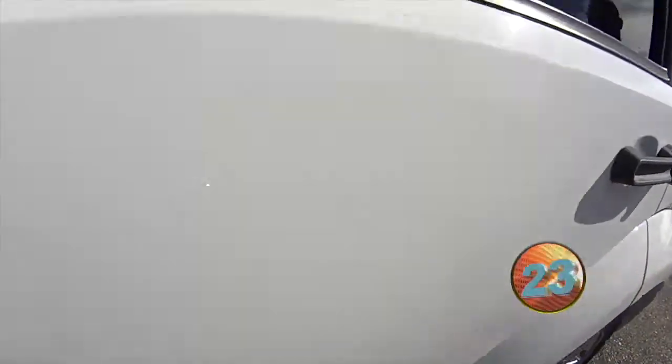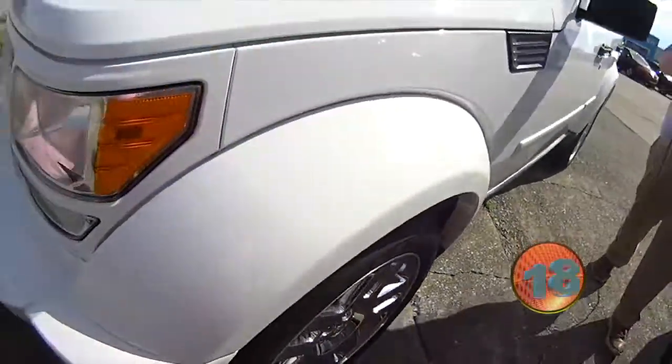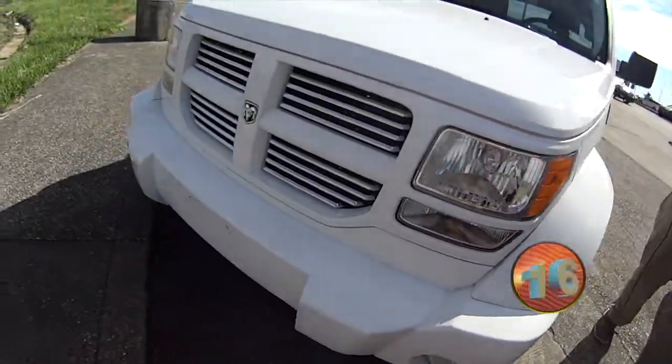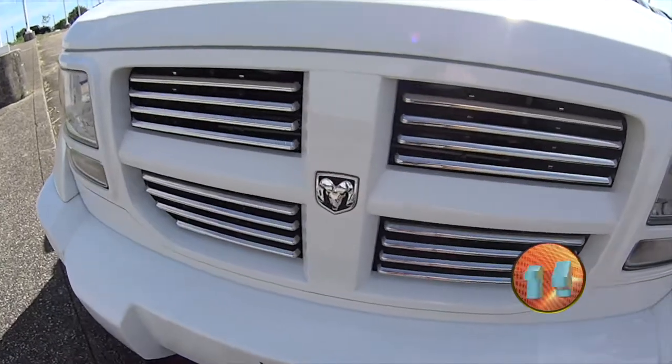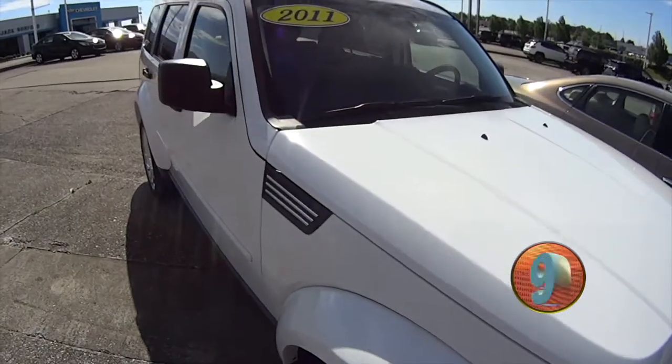Beautiful chrome wheels, white paint, 4-wheel drive, automatic transmission. This is a 2011 model. It's got the nice white and chrome grille. Brand new tires. This is a great, great vehicle.